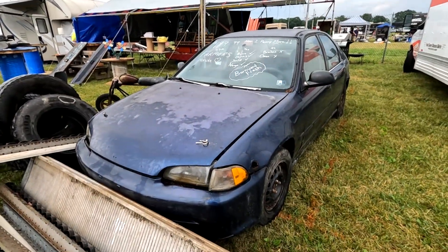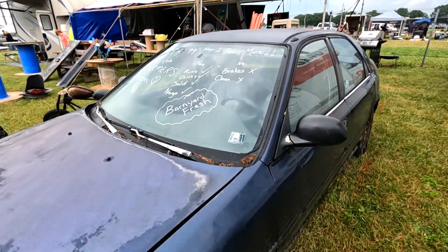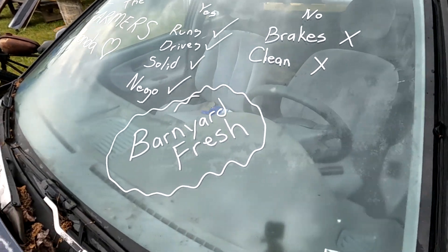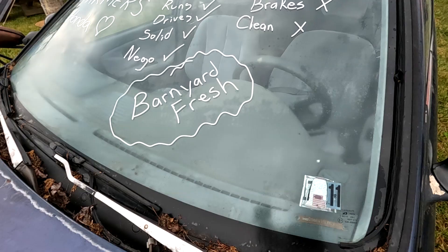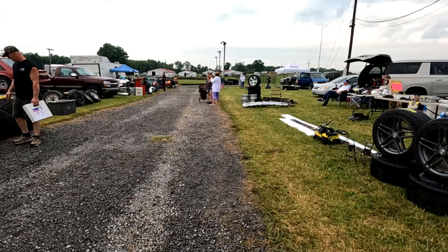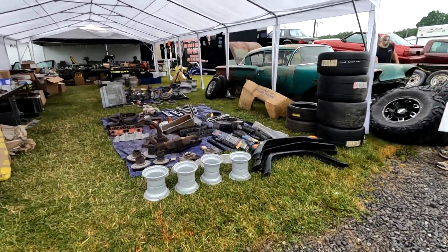This is what we're all looking for — a barn find Honda. This is only 9.99 — it runs, drives, it's solid. The Butlerama is a pretty crazy swap meet — it's amazing what we're finding here.